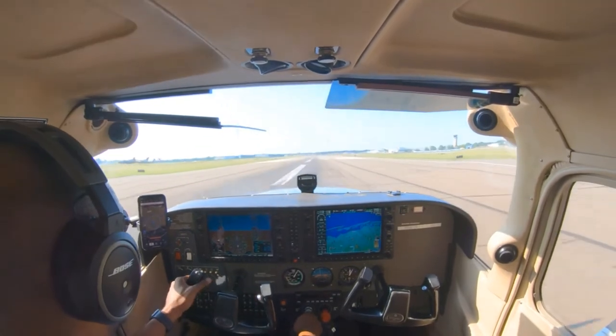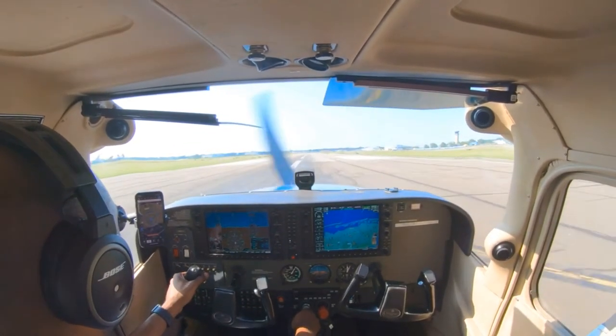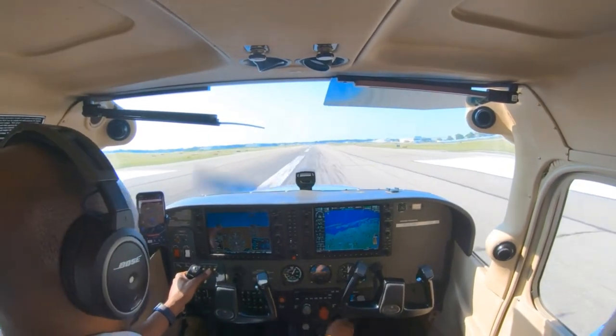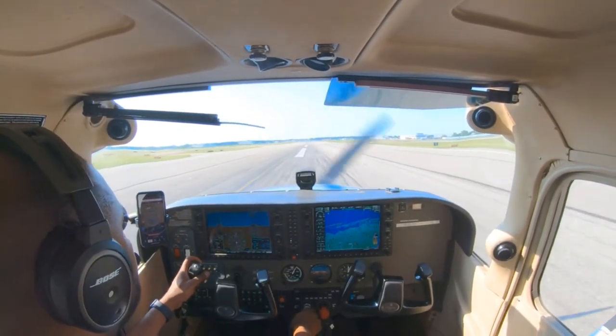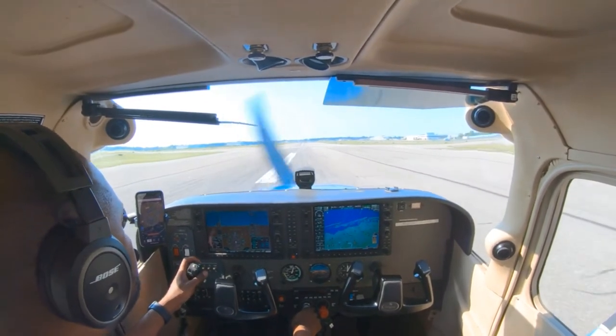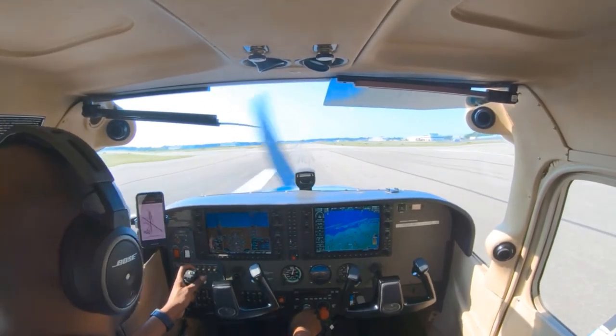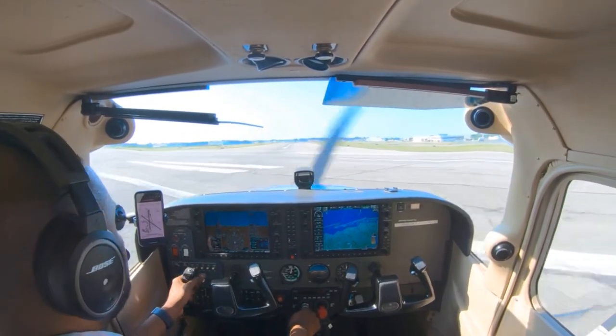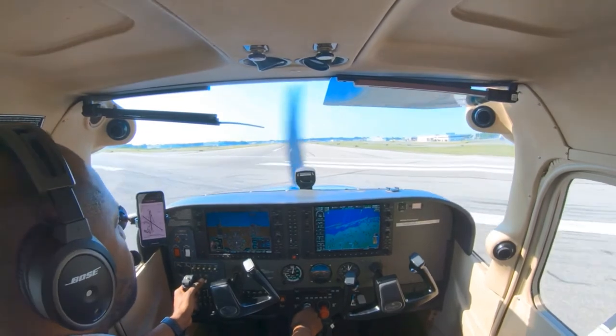Republic Tower, Cherokee 744 Julian November, holding short of 1-9 at Bravo, ready for departure. Cessna 5900 Delta, stay parking. Atlantic 5900 Delta. Cessna 5900 Delta, turn right Alpha, Ground Point 6. Right on Alpha, Ground Point 6, 5900 Delta. Cherokee 744 Julian November, Republic Tower, hold short of 1-9. Hold short 1-9 at 4 Julian November.